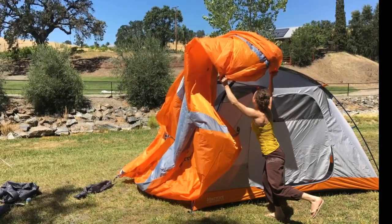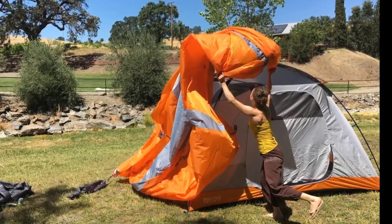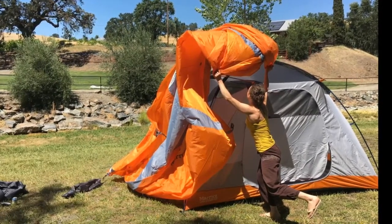And after you bring it home, put it up in rain, dark, etc., just so you know how.